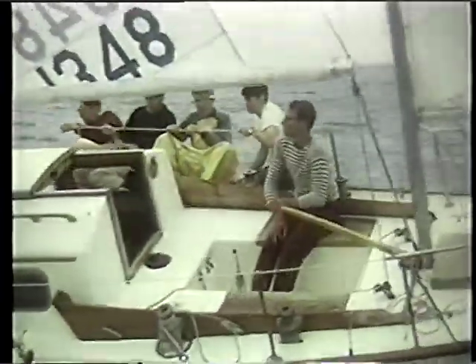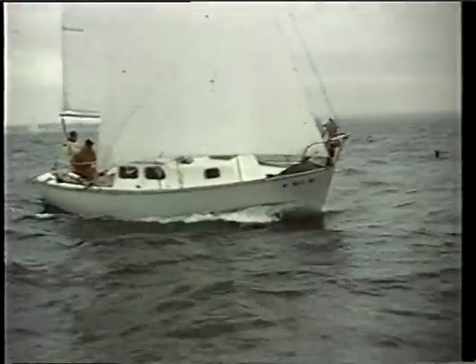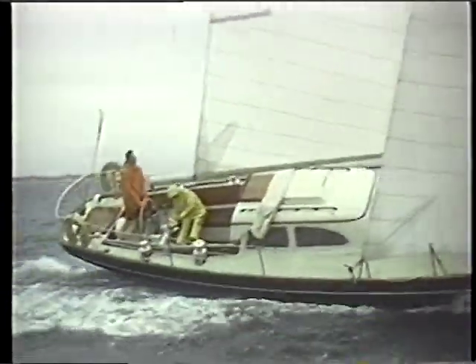The move toward fiberglass boats in the 60s was gradual. The early boats shown in the films were in Class B, the smaller craft. It wasn't until the later 60s that larger boats began appearing in glass.